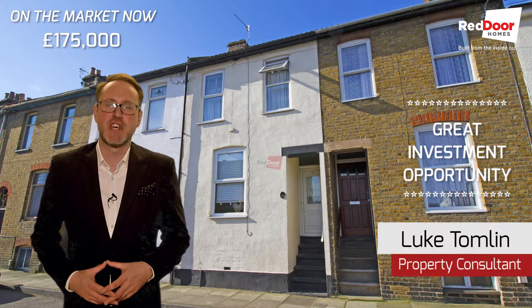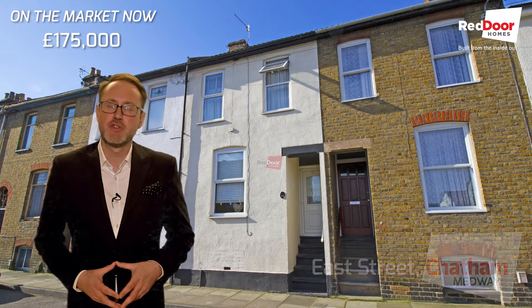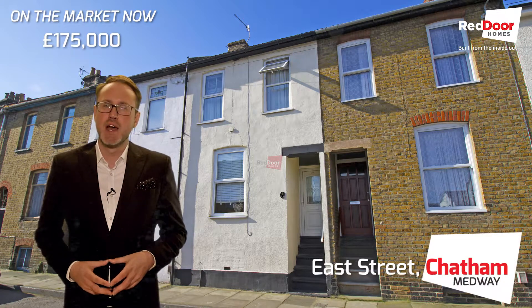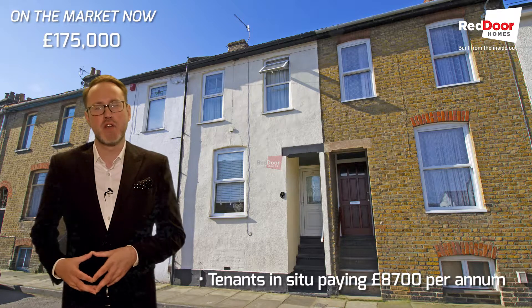Hi, I'm Luke and today I've got a great investment opportunity. It's a well-presented two-bedroom house on East Street in Chatham and comes with tenants in situ who are currently paying £8,700 per annum.